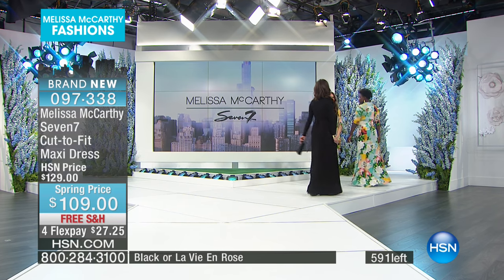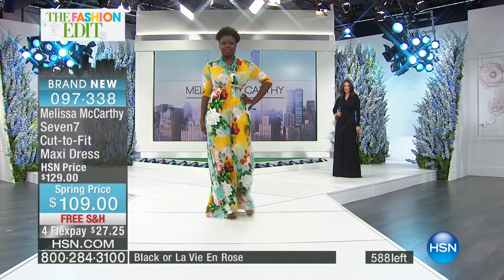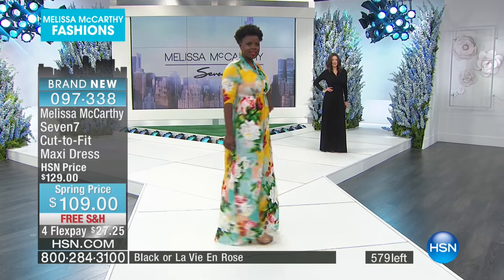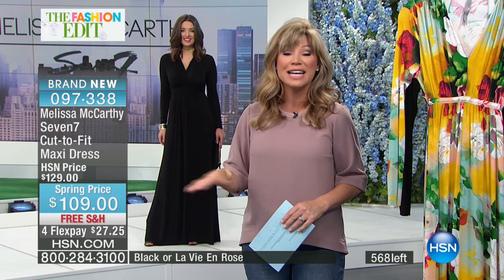There are 590 of these left and close to 300 of you ordering. So again, extra small all the way through 3X. You can cut the length to whatever you want because it's a raw hem. It's only $27.25. Everything from Melissa McCarthy's 7-7 is on four interest-free credit card payments. Everything has free shipping and handling until the end of this hour. This is the big finale of Melissa McCarthy's line.